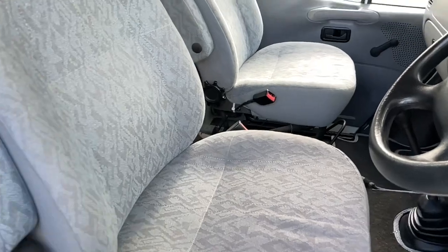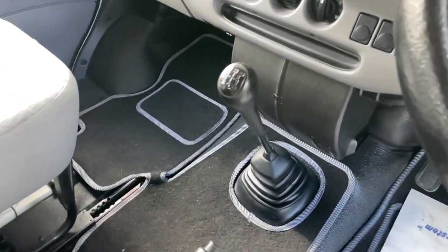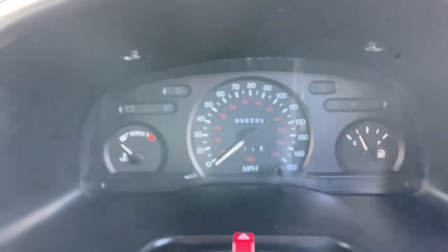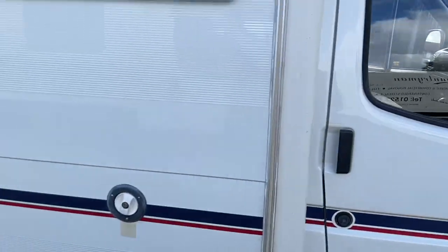Armrests on both passenger and driver chairs. Seats, dash — all immaculate. JVC radio there. 36,000 miles. Obviously it's got power steering.